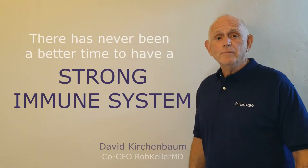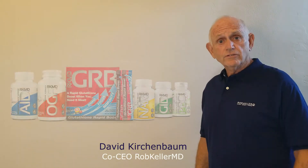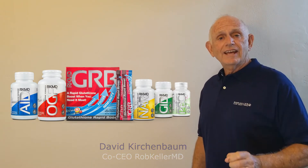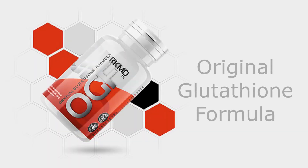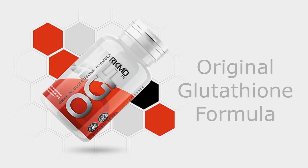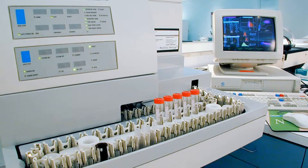There has never been a better time to have a strong immune system. The products that Dr. Keller developed will do exactly that. The original glutathione formula was developed utilizing Dr. Keller's research laboratory. Based upon extensive research and testing, he came up with a multi-ingredient formula to increase glutathione levels.